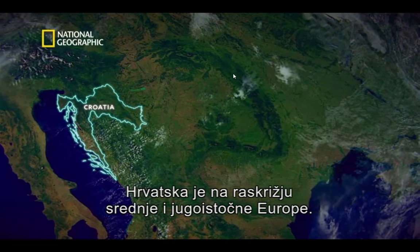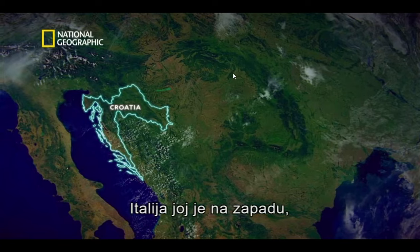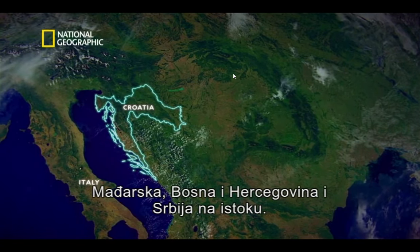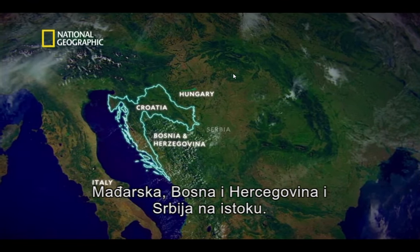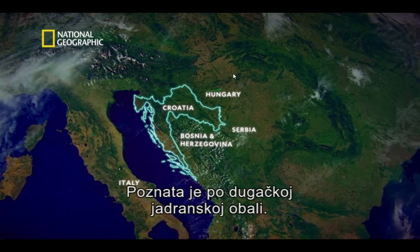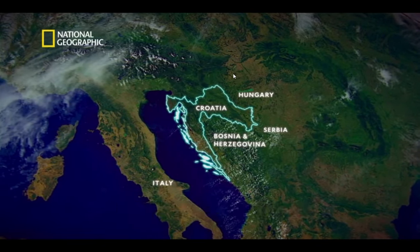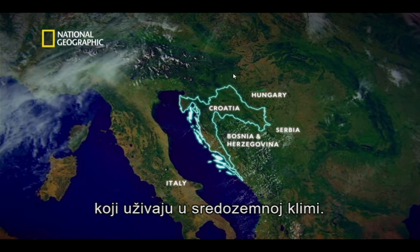Croatia sits at the crossroads of central and southeast Europe, with Italy to the west, and Hungary, Bosnia and Herzegovina, and Serbia to the east. It's famed for its long Adriatic coastline, dotted with around a thousand islands that bask in a Mediterranean climate.